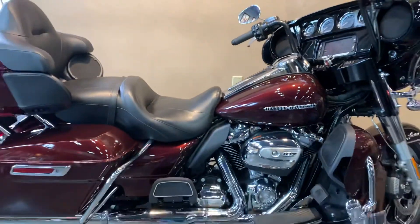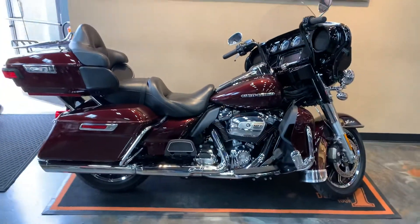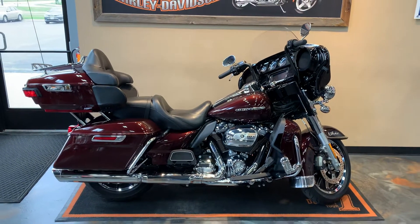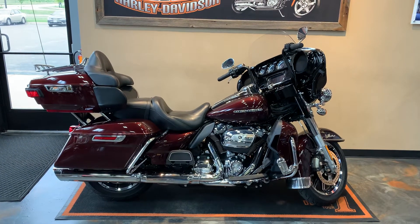Got her here at Vander Vest Harley-Davidson, 1966 Belp Avenue, Green Bay, Wisconsin. Give me a phone call at 920-498-8822.